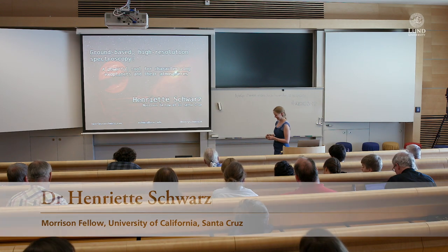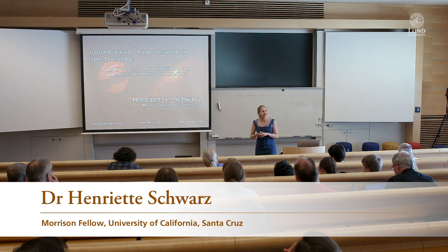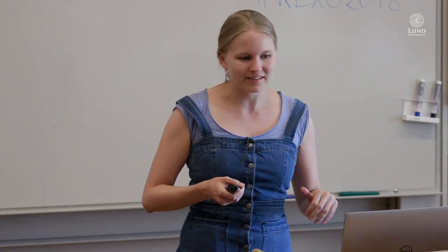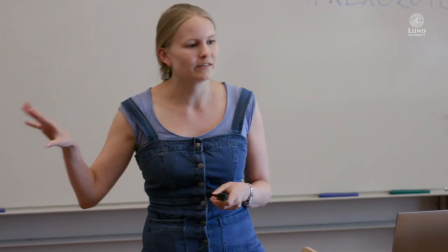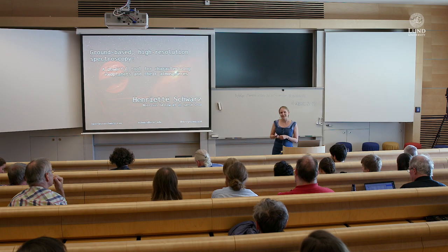Thank you for the introduction. It is indeed a really special thing to be allowed back to where it all started. After my master's here, I continued on to do a PhD in Leiden with Igna Snellen, and a lot of the work you will be seeing today was actually done during my PhD in Leiden. Credit where credit is due.